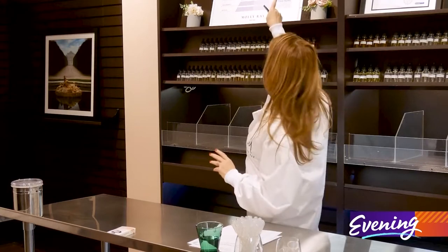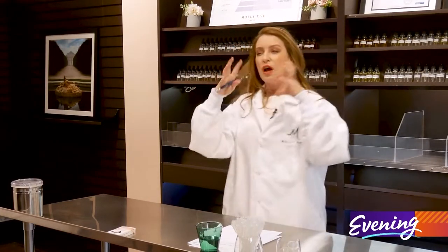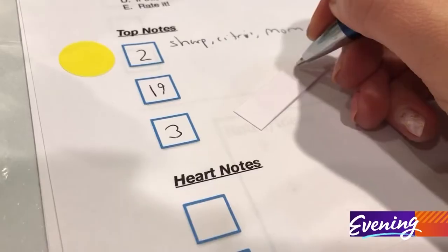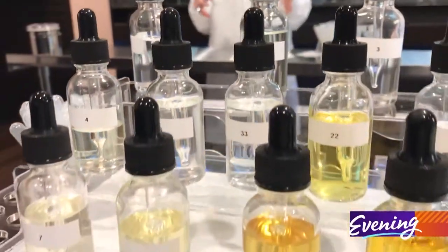When you're creating a fragrance, there are three portions to it. Molly guides customers through the process of making their very own fragrance — essentially dipping the thinner end of the strip into the fragrance and writing the number to remember what it is. And it involves a lot of smelling. Sniffing number six — don't know what it is, but I like it.